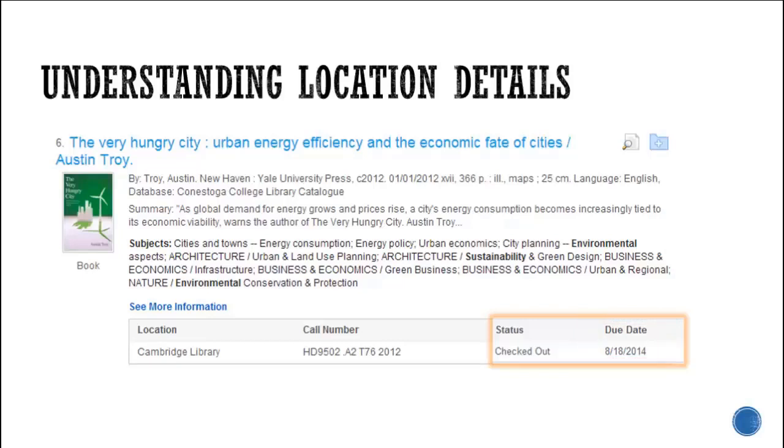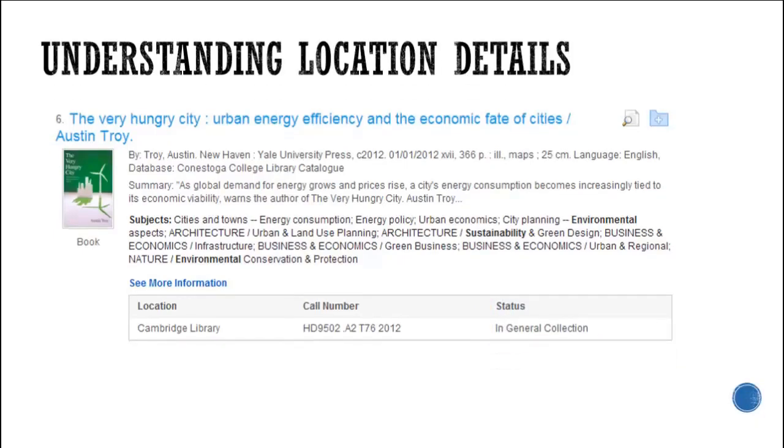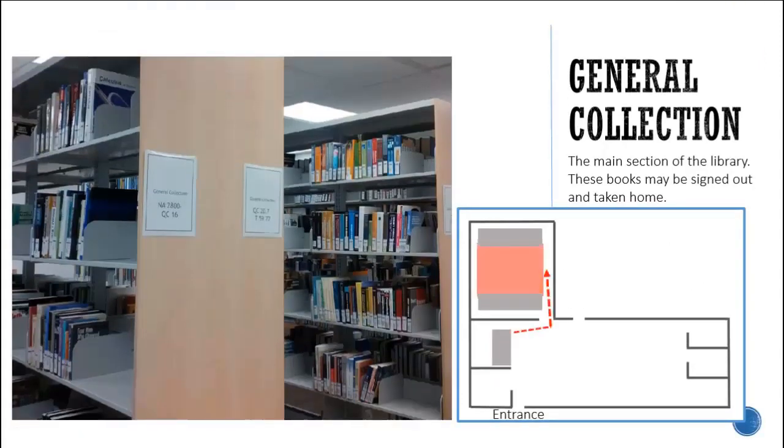There are a few different sections within the library where books and DVDs are stored. In this case the status is General Collection. The General Collection is the main section of the library containing academic books. These books may be signed out and taken home.